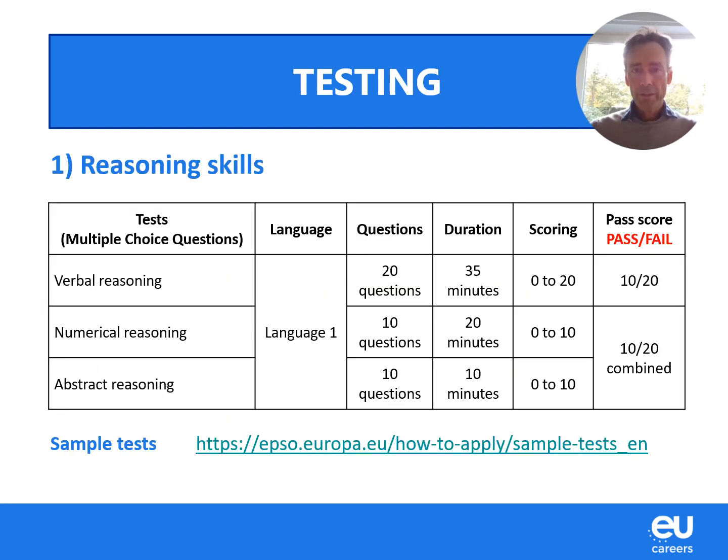Once you have applied, you will be invited to this series of tests. You will sit three tests in one single day. First, we test your reasoning skills — verbal, numerical, and abstract reasoning — in your language of choosing. You can see the number of questions and the duration allocated. The scoring is on a pass-fail basis: for verbal reasoning you need to score at least 10 out of 20, and for numerical and abstract reasoning combined, also 10 out of 20. Sample tests are available on our website in all 24 languages.